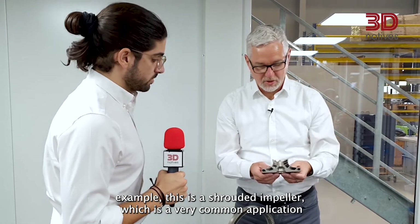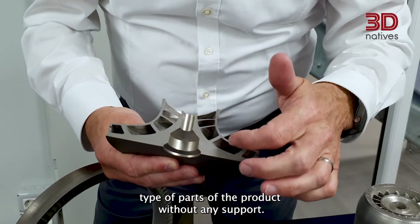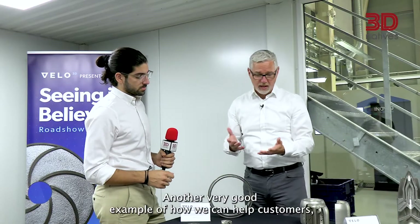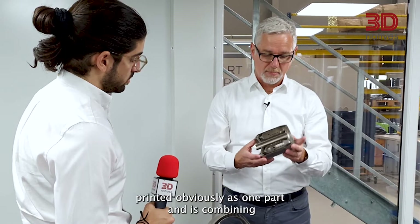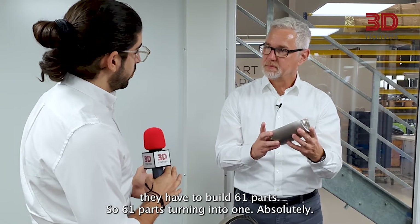Let's have a look at the parts. This is a shrouded impeller, which is a very common application where customers usually struggle to build those low-angle parts without any support. Our technology allows us to build those low-angle parts of this impeller without any internal support. Another very good example is this micro turbine, which is printed as one part and combines 61 parts of the original design. When the customer was producing that with traditional manufacturing technologies, they had to build 61 separate parts — and now those 61 parts turned into one.